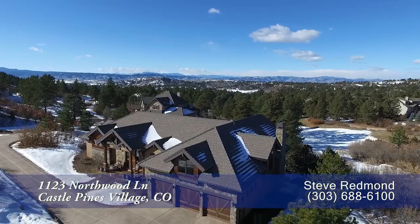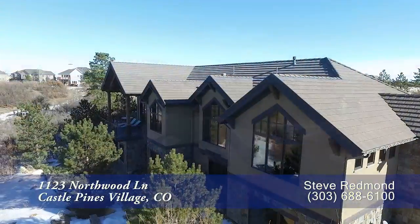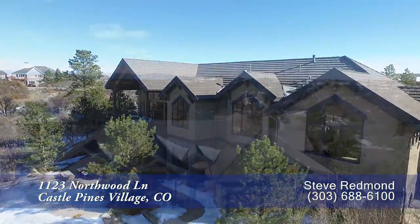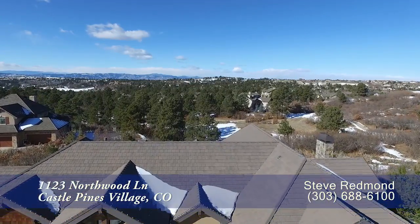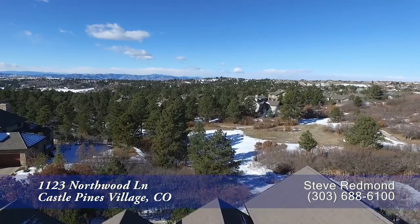If you're looking for a custom home just 17 minutes south of the Denver Tech Center, then this home in gorgeous gated Castle Pines Village is a must-see. With sweeping mountain views gracing a treed, oversized, one-acre home site, this is Colorado living at its finest.